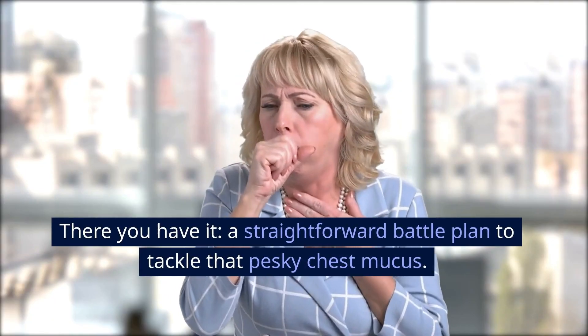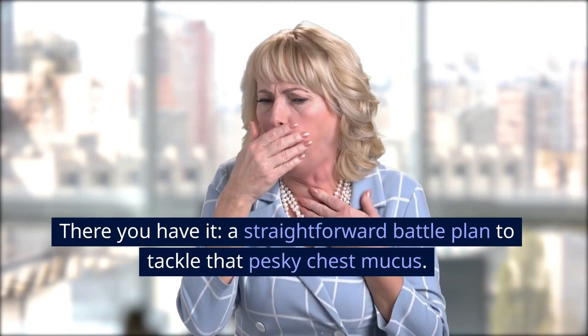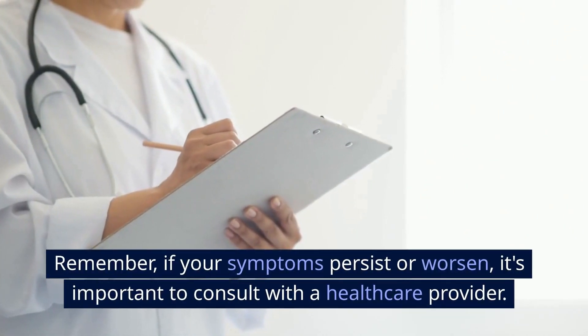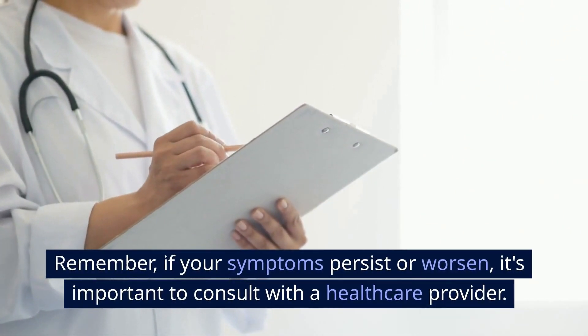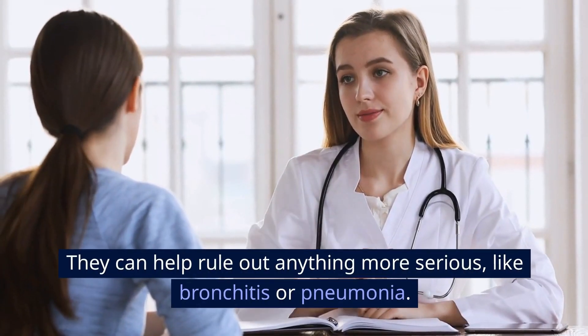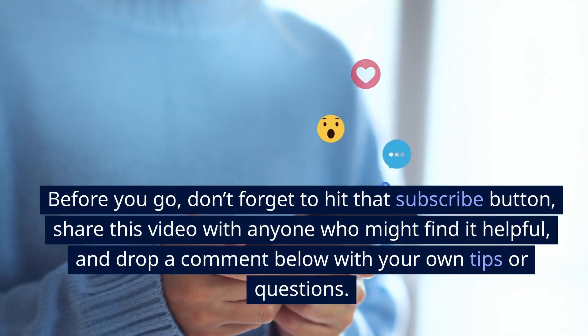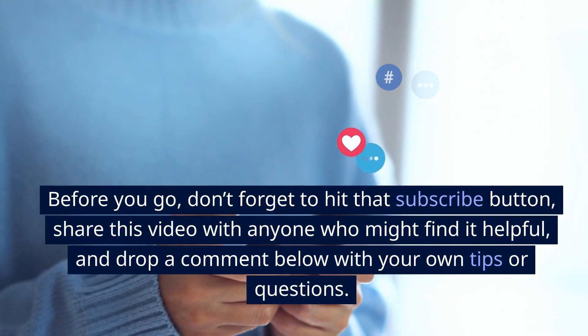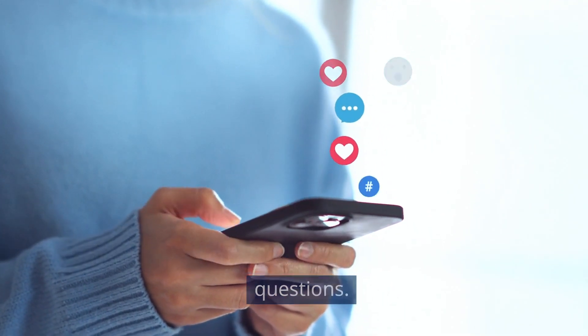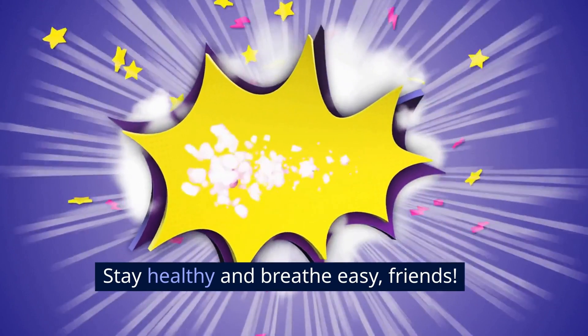There you have it — a straightforward battle plan to tackle that pesky chest mucus. Remember, if your symptoms persist or worsen, it's important to consult with a healthcare provider. They can help rule out anything more serious, like bronchitis or pneumonia. Before you go, don't forget to hit that subscribe button, share this video with anyone who might find it helpful, and drop a comment below with your own tips or questions. Stay healthy and breathe easy, friends.